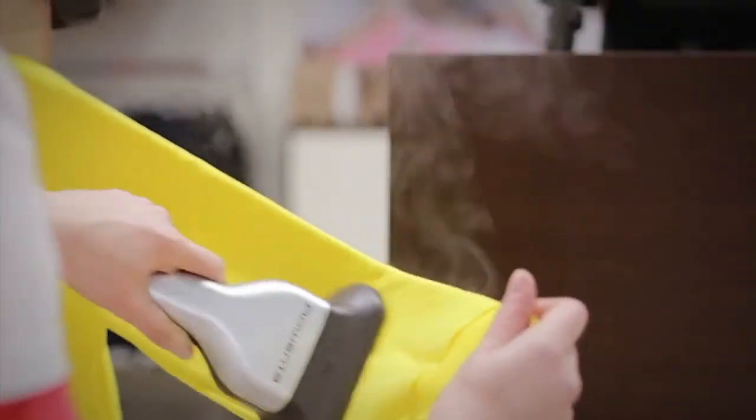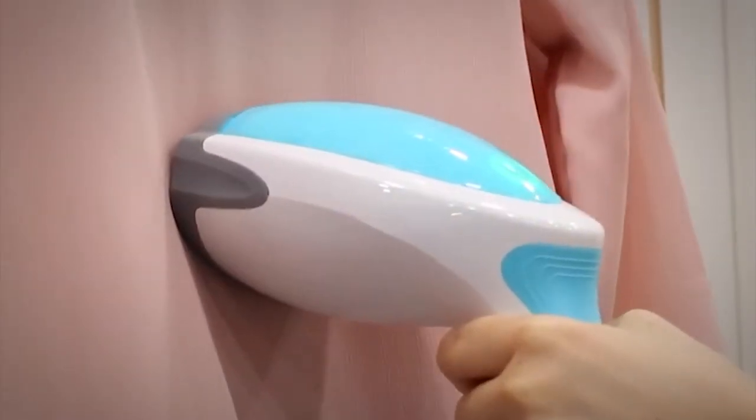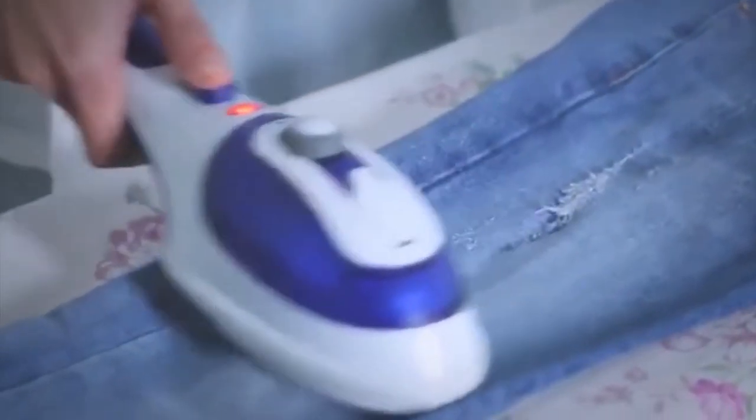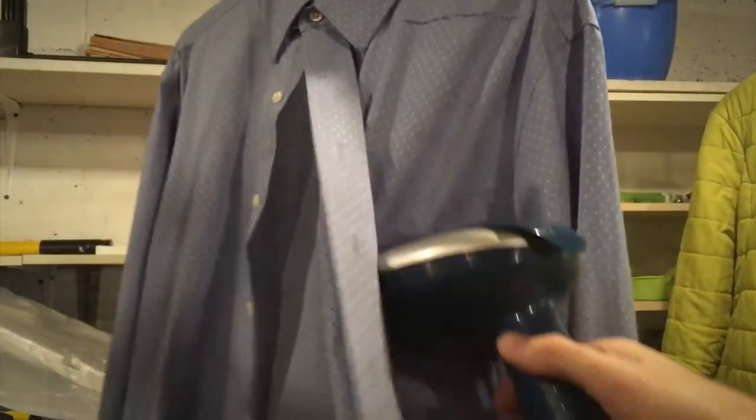Power in a steamer is measured in watts. The higher the wattage, the quicker it will be for the steamer to heat up the water in its reservoir to allow for quick steaming. If you need a steamer that will work faster and produce best results in no time, go for one with a higher wattage. This is because more steam output is also dependent on the amount of power the steamer is consuming. With more steam output, you should be able to steam all types of fabrics, including the heavy ones.